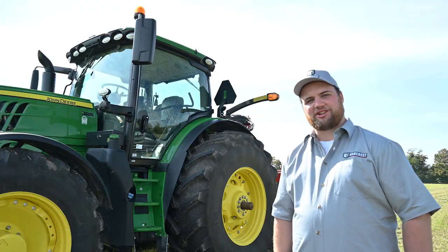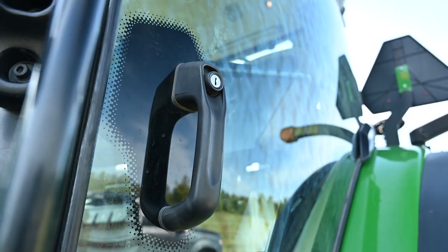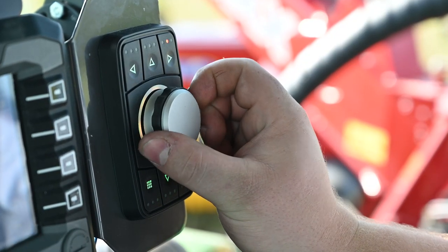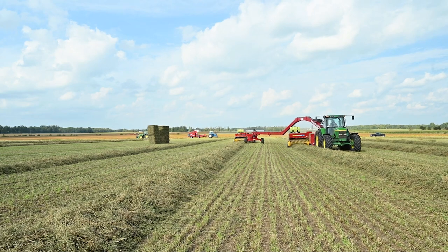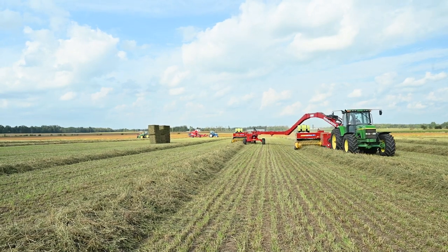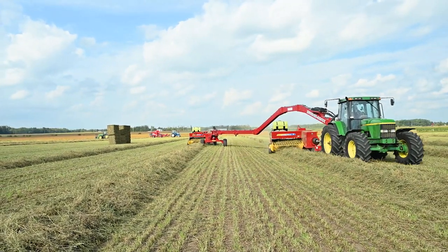Let's move into the cab where we can check out all the other auto guidance features. First, I want to show you the precision of control we can achieve with the dial. The dial can be tuned to the operation, allowing the axle to steer exactly the distance needed down to a few inches, giving that extra precision of control needed in the field.